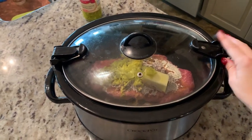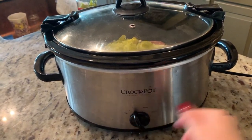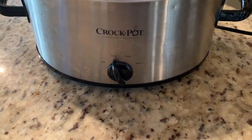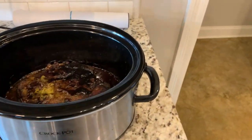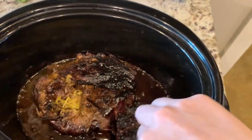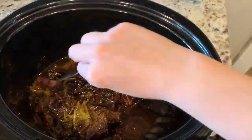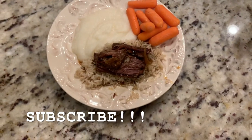This is a recipe we discovered over the summer and we absolutely love it. I think we've probably eaten it once or twice a month since I first cooked it — it's amazing, trust me, you have to try it! Thanks so much for watching. If you enjoyed this video, please give it a thumbs up and don't forget to subscribe. See you in the next video, bye!